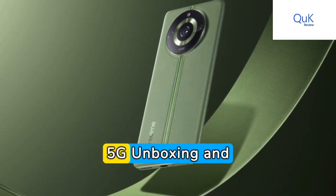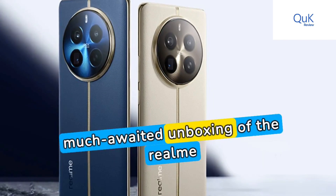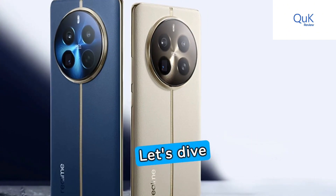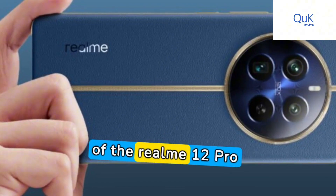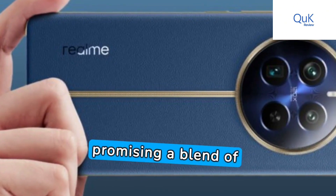Realme 12 Pro 5G Unboxing and Specification Review — a deep dive. Introducing the much-awaited unboxing of the Realme 12 Pro 5G, the game-changer in smartphone technology. Let's dive right in. As we slide the box open, the sleek design of the Realme 12 Pro 5G greets us, promising a blend of elegance and power.